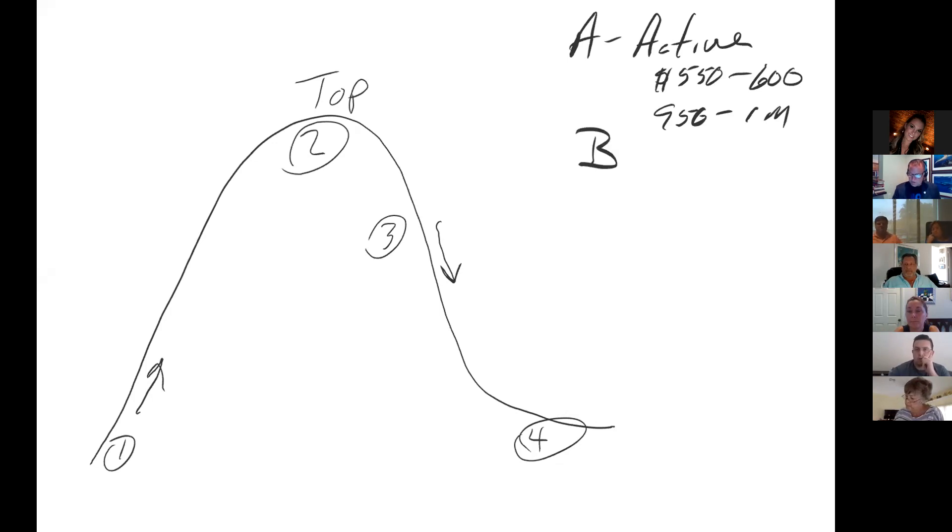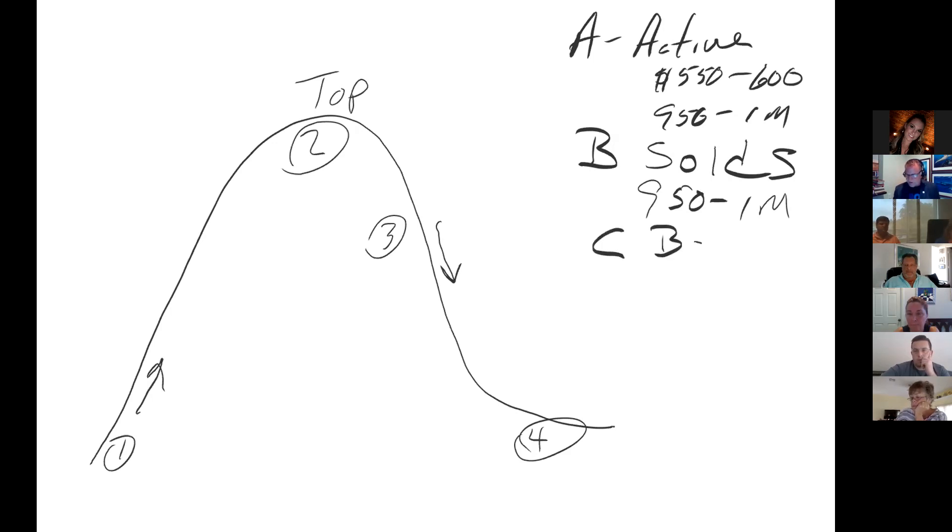Then look at solds in the same price range in the same area. So if I'm looking at a zip code, it's all active listings from $950,000 to $1,000,000 within that zip code, and all the solds in the same price range within the same location. C is B divided by six — because when we're looking for solds, we're going back six months. That tells me how many homes are selling every 30 days. So if 24 homes sold, the answer to B is 24, and C is four.